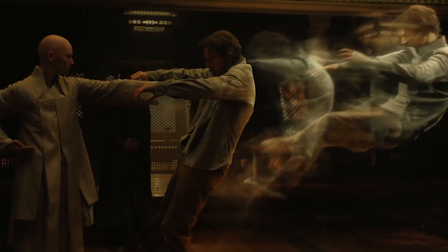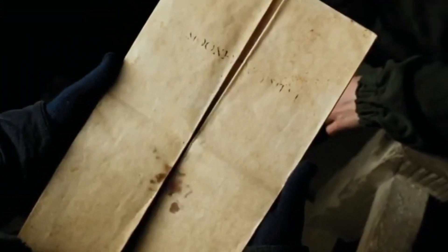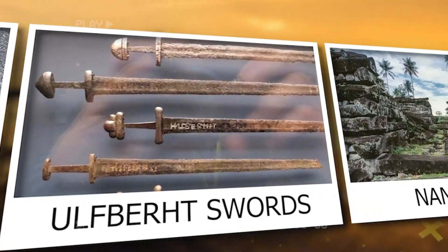In the realm of science, there are many mysteries that remain unsolved. Some objects have puzzled experts for centuries, defying explanation and captivating our imaginations. In this video, we will explore 20 objects that science has never been able to explain.